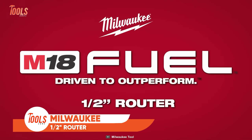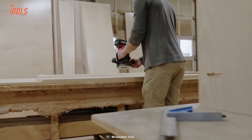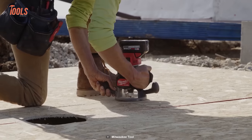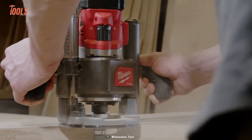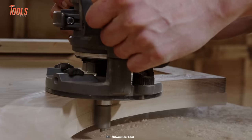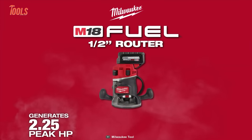Introducing the Milwaukee M18 Fuel half-inch router, a heavy-duty tool designed for woodworking professionals seeking precision and power. Equipped with a robust power state brushless motor, this router generates the strength of 2.25 peak HP corded routers, ensuring flawless cuts in hard wood. Its advanced RedLink Plus intelligence maximizes performance and safeguards against overloads, heating, and over-discharge. Featuring a micro-adjust knob for precise depth tuning and a variable speed dial offering RPM adjustments from 25k to 12k, it provides unmatched accuracy. Additional features include a tool-free spindle lock, dual LED lights, an included edge guide, and a universal hose adapter.